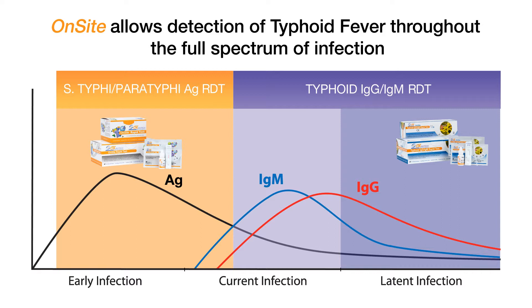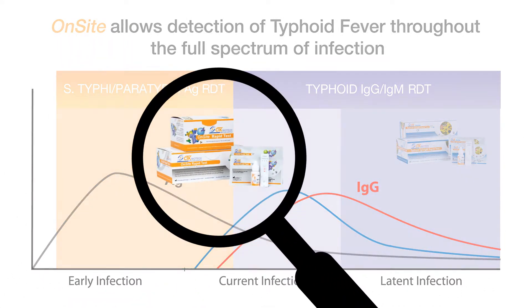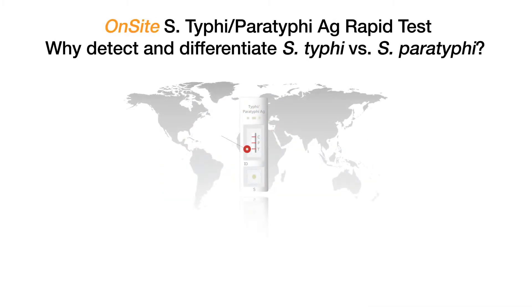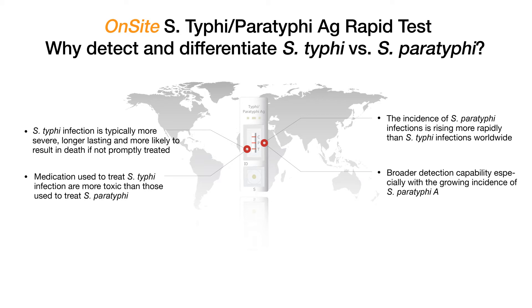Now let's spend some time looking at why it is important to detect and differentiate Salmonella Typhi and Salmonella Paratyphi. Salmonella Typhi infection is typically more severe, longer lasting, and more likely to result in death if not promptly treated. Medication used to treat Salmonella Typhi infection is more toxic than that used to treat Salmonella Paratyphi. The incidence of Salmonella Paratyphi infections is rising more rapidly than Salmonella Typhi infections worldwide. There is also a broader detection capability, especially with the growing incidence of Salmonella Paratyphi A, and there can be an overlap of symptoms for Salmonella Typhi and Salmonella Paratyphi infection.